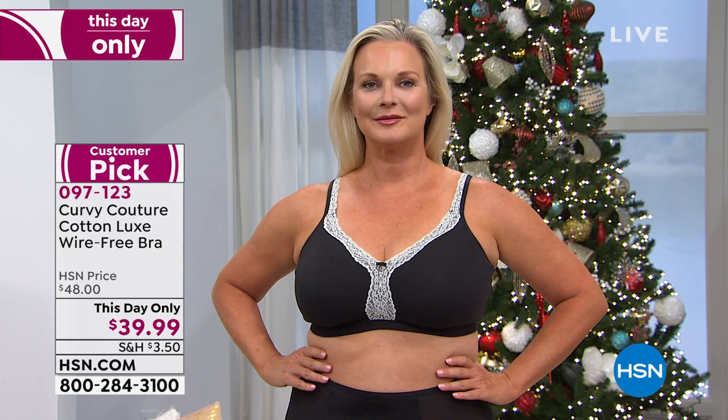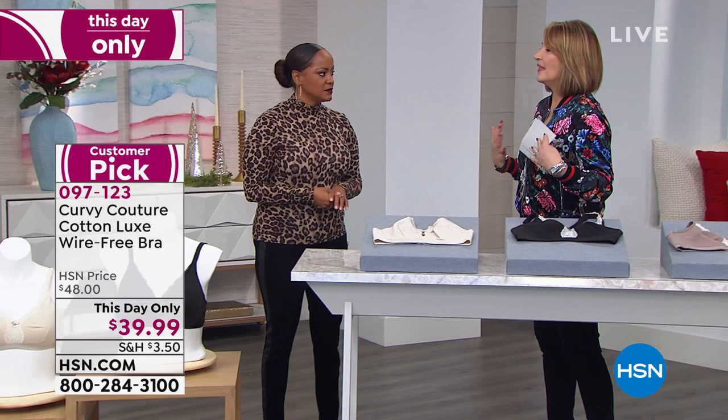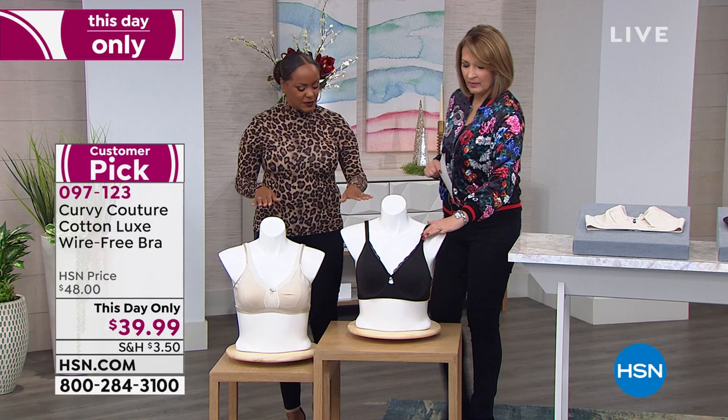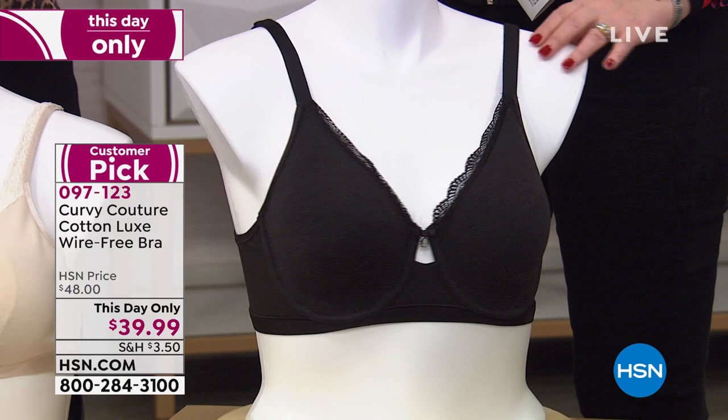Now we're going to talk about the underwire. They're both under the same item number, both the this-day-only price — both $39.99. This is the first time we're launching the underwire. What we love about the Curvy Couture underwire is that you get the benefits of underwire but it's a kinder, gentler underwire that's not digging in. You get a natural boost because of the fabric and the way we laminate the fabric together for support.